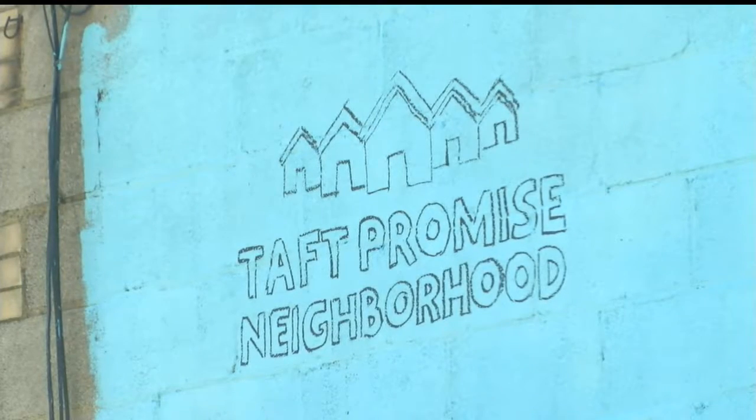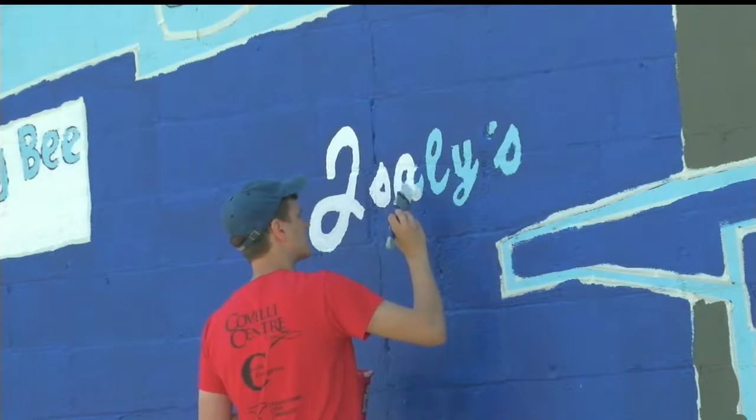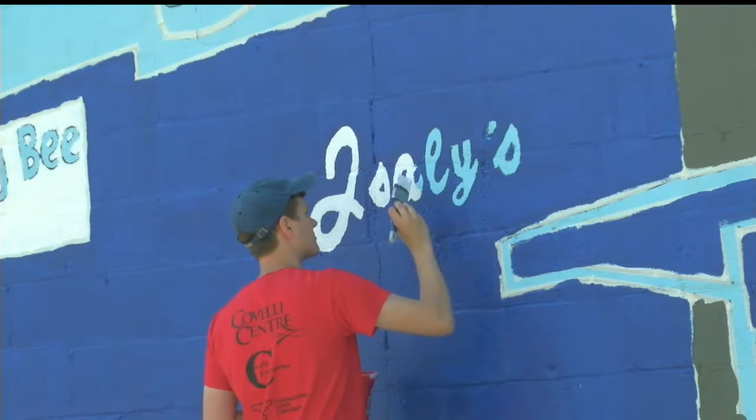The city of Youngstown provided the paint with some help from Sherwin-Williams. Green Youngstown says more projects like this are in the works.